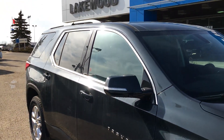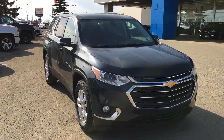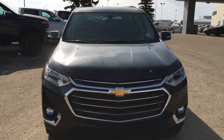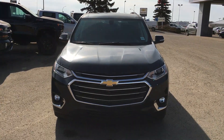The 2019 Chevrolet Traverse LT Edition is currently here at Lakewood Chevrolet. We're on the corner of 91st and 34th. Why don't you come on and traverse into the lot and take a test drive of this 2019 Chevrolet Traverse LT — that means luxury touring, and it sure does feel like it.